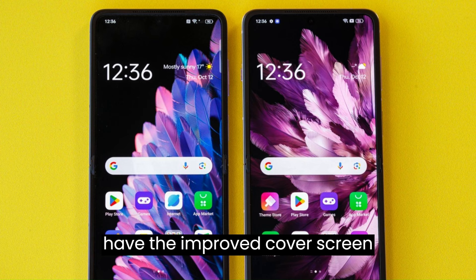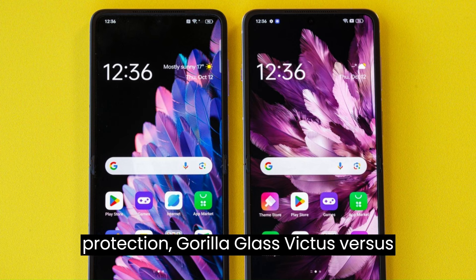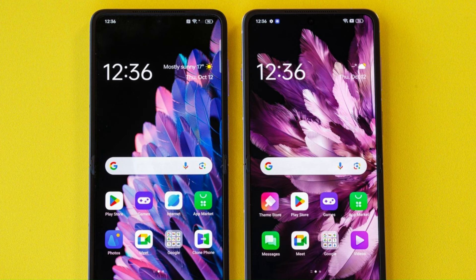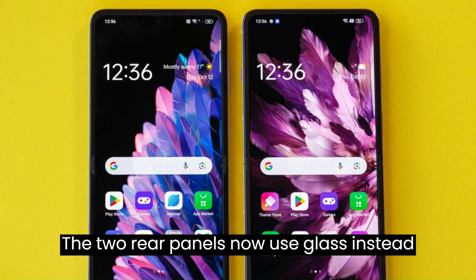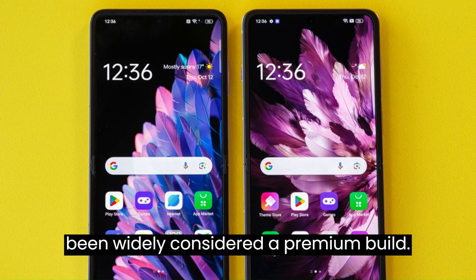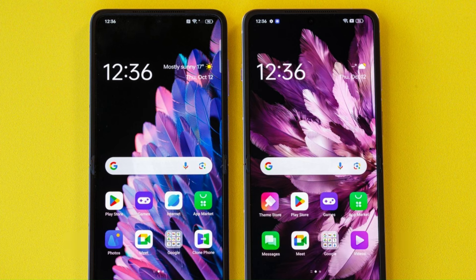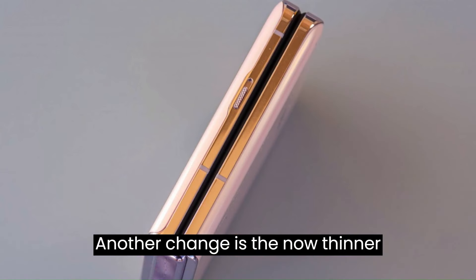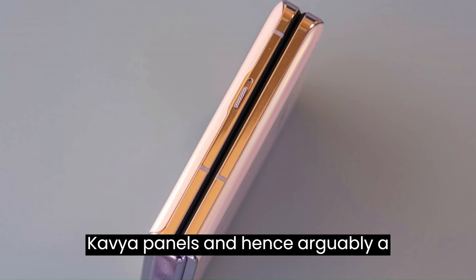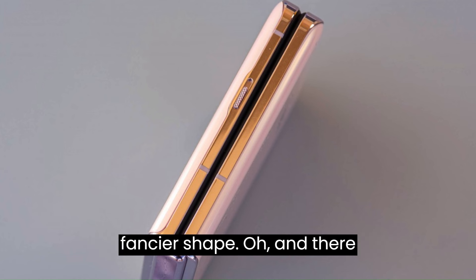Then we have the improved cover screen protection — Gorilla Glass Victus versus Glass 5 on the N2 Flip. The two rear panels now use glass instead of plastic, another step towards what has been widely considered a premium build. Another change is the now thinner aluminum frame, which made space for even curvier panels and, hence, arguably, a fancier shape.